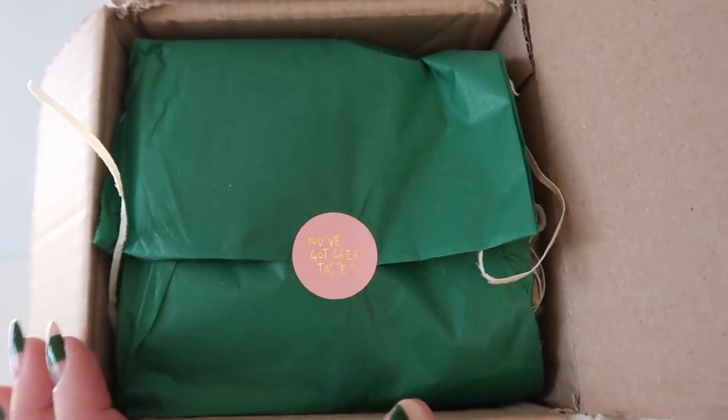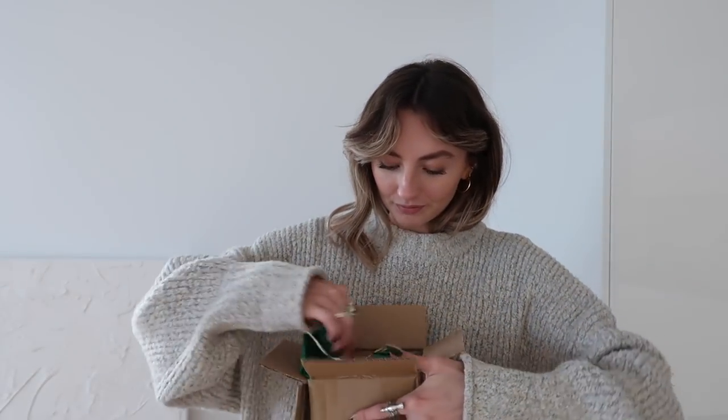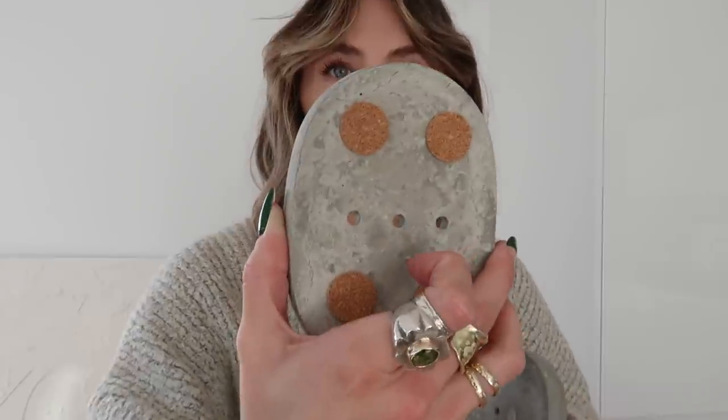The first little parcel - look how cute this sticker is, it says 'you've got great taste.' It's packaged so nicely. It's from a little company called Persil Green, which is my best friend's company. I was after some new soap dishes and she does these really nice beautiful concrete ones which I just love - so rustic and minimal. I've got two: one for the en suite and one for the big bathroom. They've got cork things at the bottom so they're not damaging the sink.